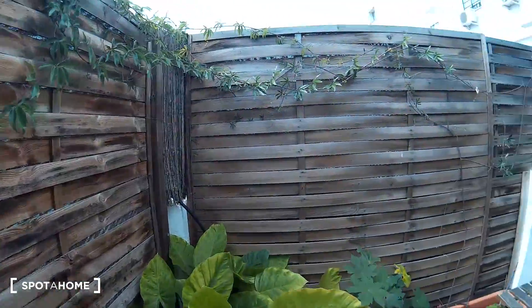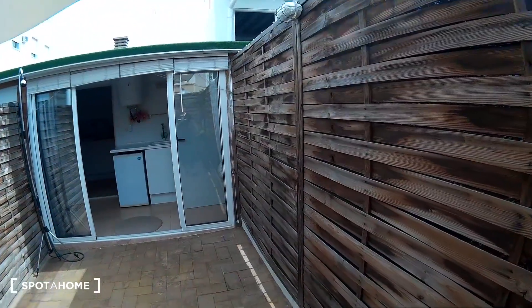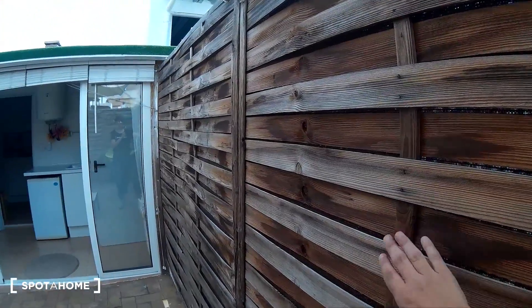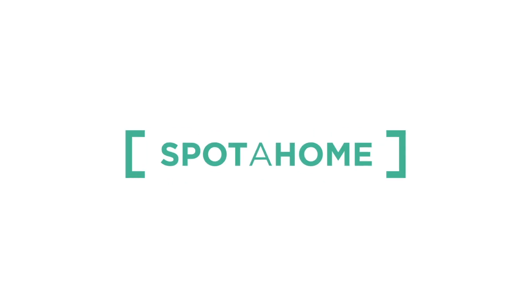It's really nice! That's all — this is Guadena Martín from Spot A Home Seville. See you — hasta luego!